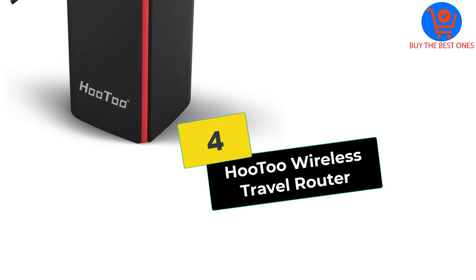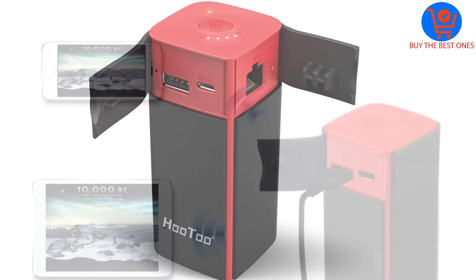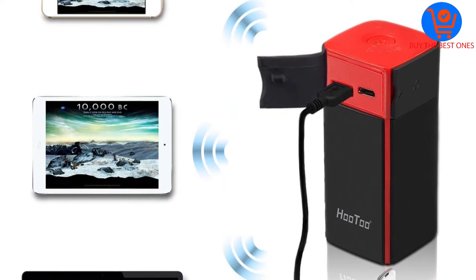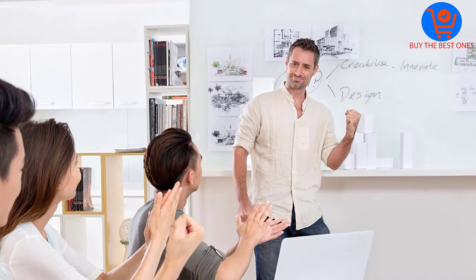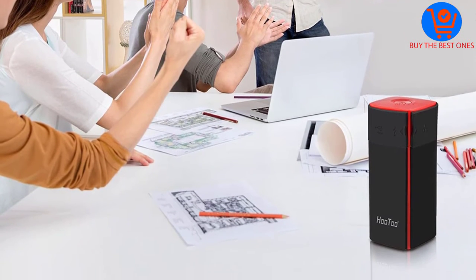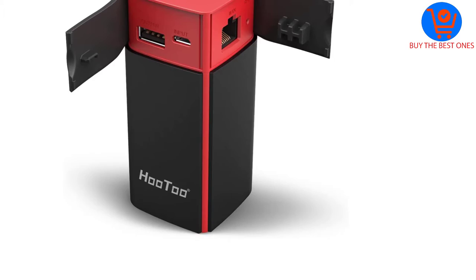Moving on at number 4, we have the Hu2 Wireless Travel Router. This product by Hu2 is rated by experts to be the best wireless router, and it's also very affordable. This router will create a secure network in your office, home, school, and other places. The Hu2 TripMate transforms the existing wired network to a wireless network and allows you to operate several devices. It has a nice-looking red color that not only improves its looks but that of the surrounding as well.